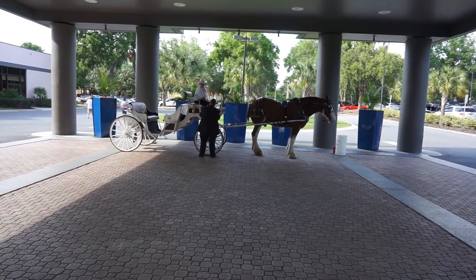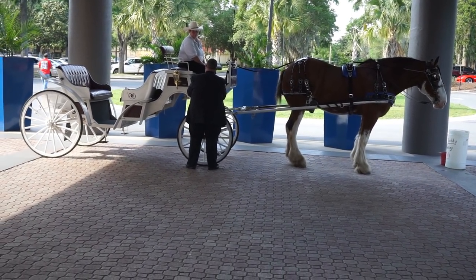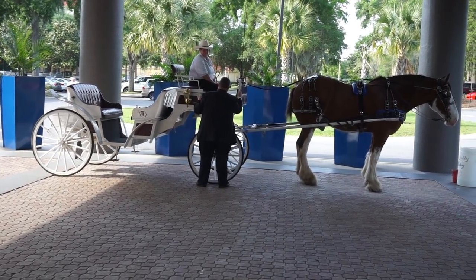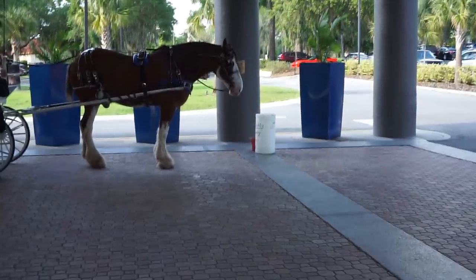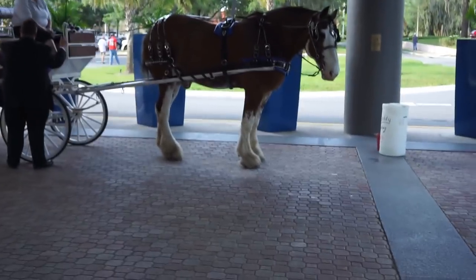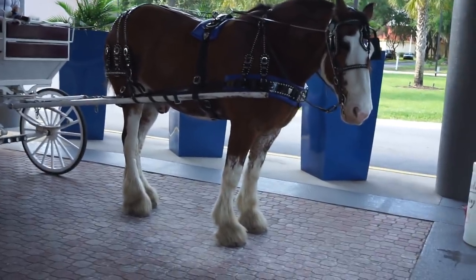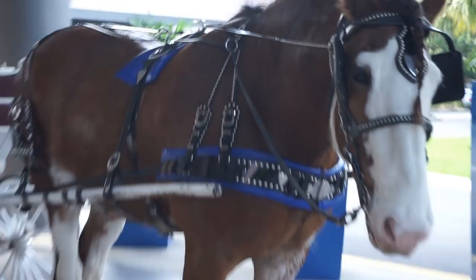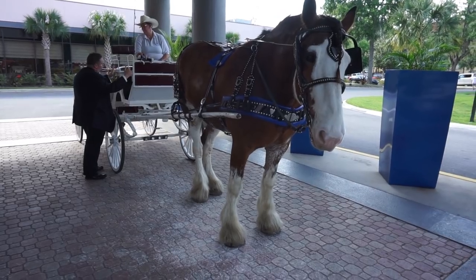This would be a nice ride to take home, but I think it would take me a while to get there. What a beautiful sight here in the front area of the Hilton Hotel - the beautiful horse. It really looks nice, a handsome dude. Looks nice. Ready to take somebody for a nice ride.